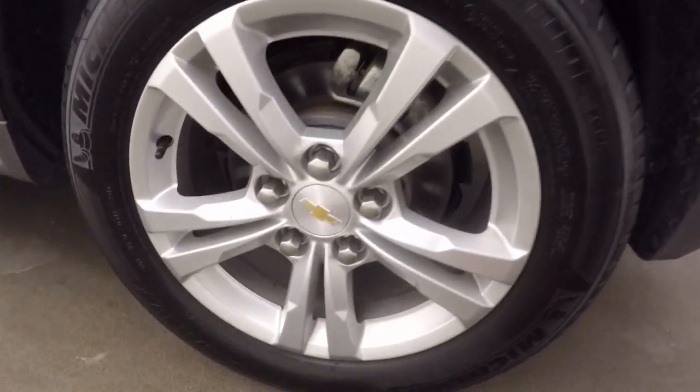Come around to the side here. Check out those alloy wheels — good tires, pretty much brand new.